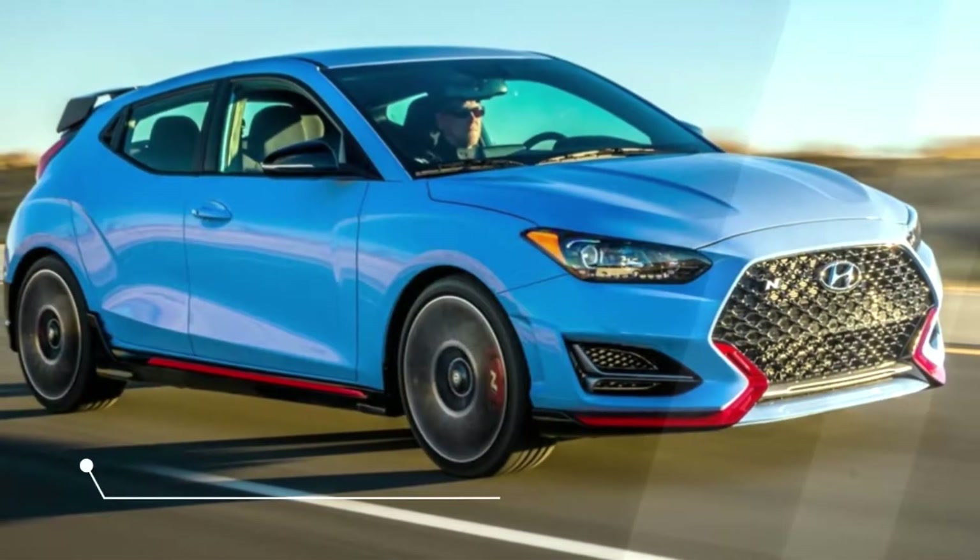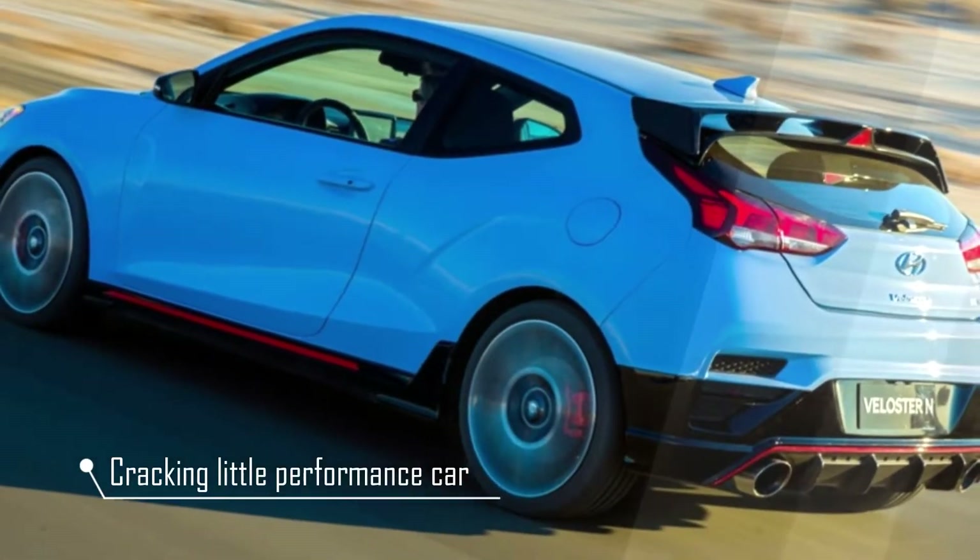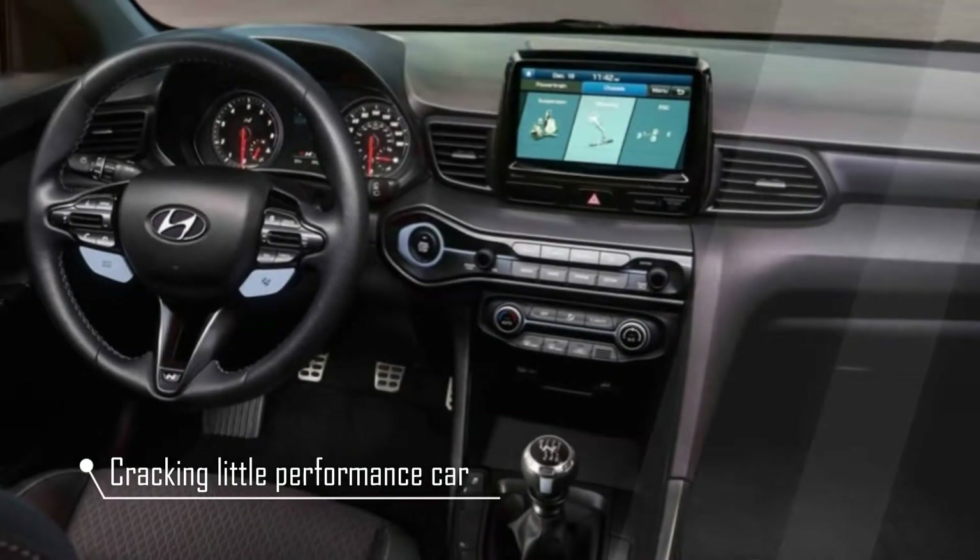When we drove the Veloster Turbo in 2012, we loved it, calling it a cracking little performance car. We even ran one as a long-termer. What about this new one?